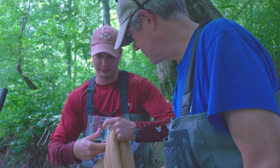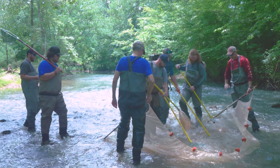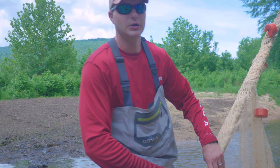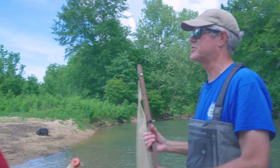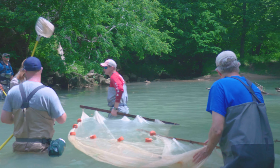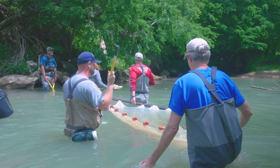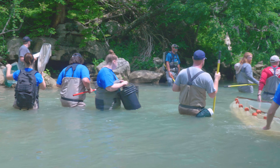We're part of the Alabama Rivers and Streams Network in this state. We collaborate with other biologists and scientists across agencies with different backgrounds. We pool our resources together and it just makes things go a little bit further. Without collaboration and partnerships with Tennessee Aquarium, we couldn't get the work done that we do today. We need help from other people to get stuff done, and then we go out and we help them.